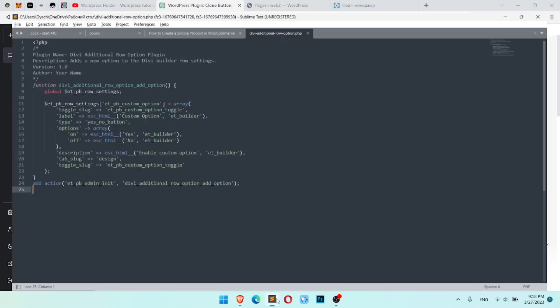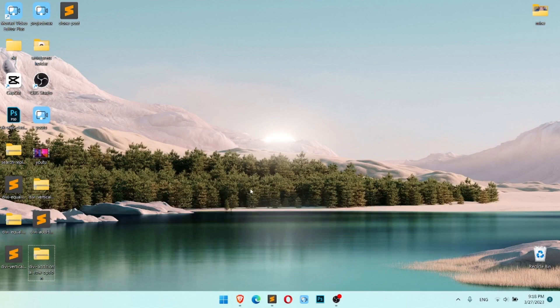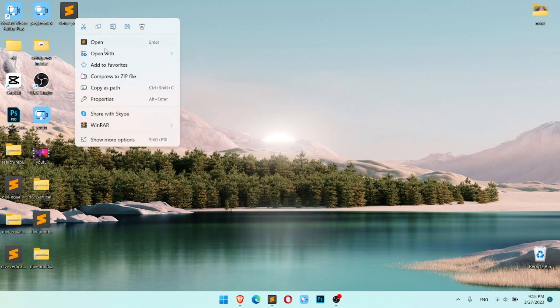According to its explanation, I created the file, I created an archive, and I made a plugin. Once I created the plugin, I uploaded it to the WordPress dashboard and checked if it works.